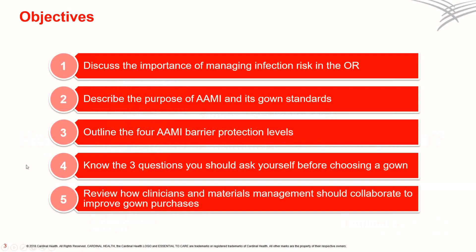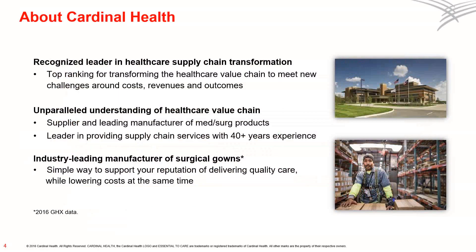Let's get started by sharing why Cardinal Health is uniquely qualified to help you. With more than 40 years of experience, Cardinal Health is a recognized leader with a top ranking for transforming the healthcare supply chain to meet new challenges around costs, revenues, and outcomes. As a supplier and leading manufacturer of medical surgical products, we have had an unparalleled understanding of the healthcare value chain. In fact, we are an industry-leading manufacturer of surgical drapes and gowns, so Cardinal Health is uniquely able to give you a simple way to support your reputation of delivering quality care while lowering costs at the same time.